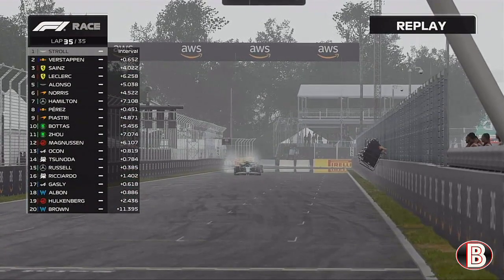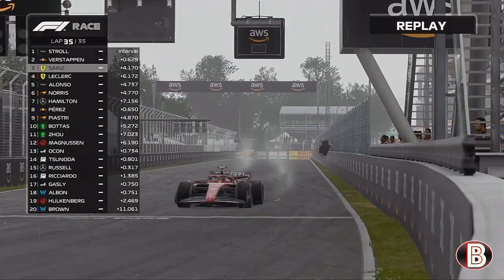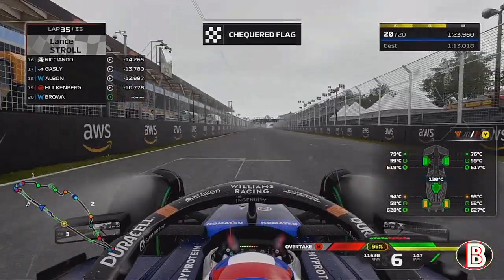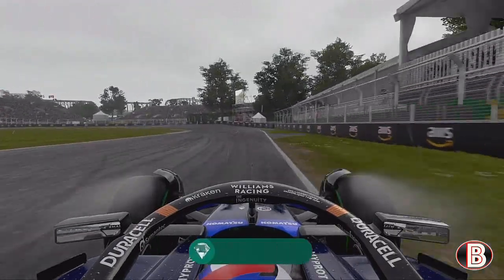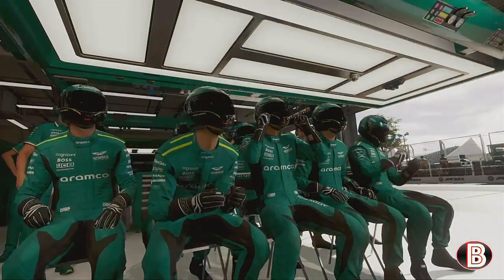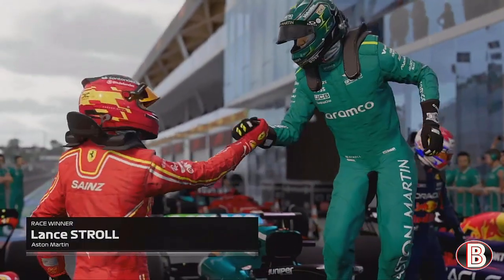Up front Lance Stroll — you have to give it to him — he has led pretty much every single lap. He was denied in 2020 in Turkey but finally Lance Stroll can call himself a race winner, and what a place to do it — on home soil. Max Verstappen comes home in P2, Sainz finishes on the final step of the podium. Our rear tyres are screaming — it's been an awful day for us — as we finish stone dead last. Race over — take care of the car on the way in.